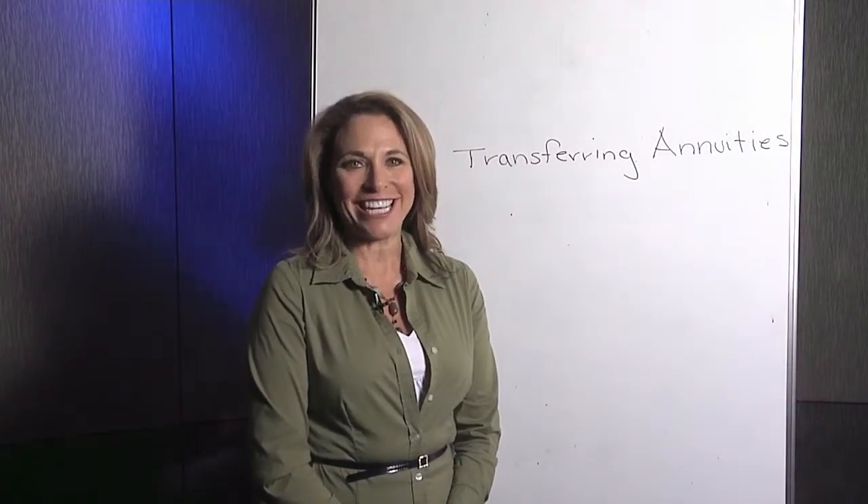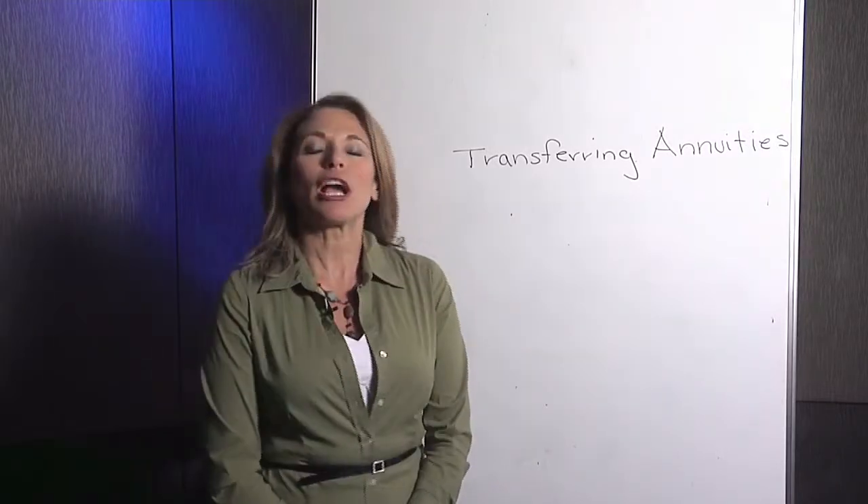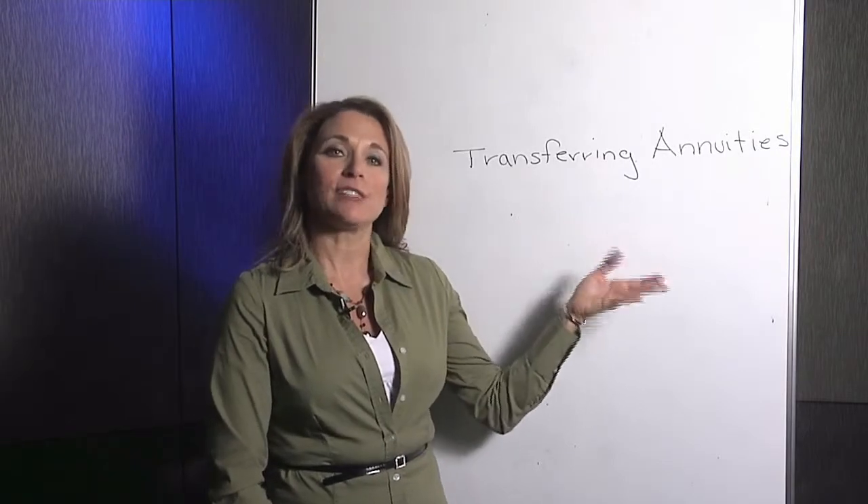Hi, I'm Karen Lee, a Certified Financial Planner and owner of Karen Lee & Associates, and I'm a Registered Representative with LPL Financial. Today we want to talk about transferring annuities from one insurance company to another.